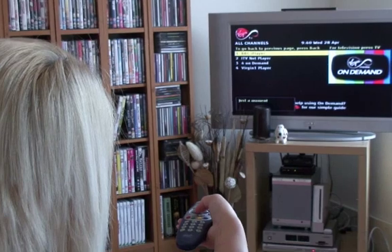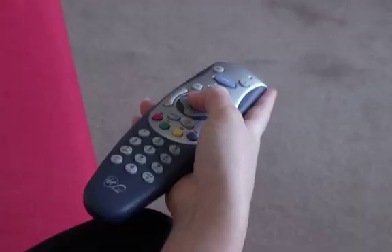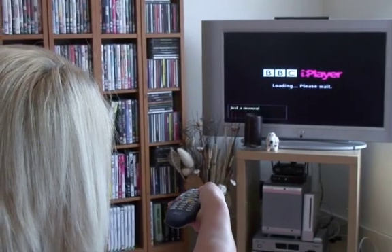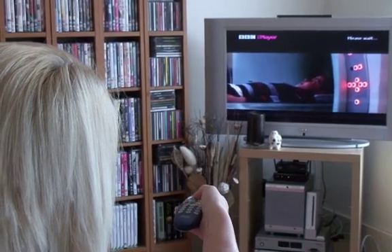Digital TV signals are of a higher quality and take up less space in the airwaves than the traditional analog signals. This means that there's room for more channels and features than the basic five channels available on analog TV.